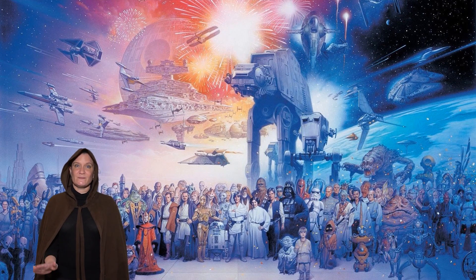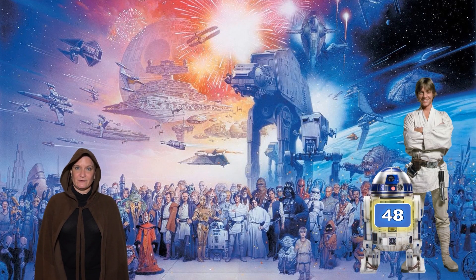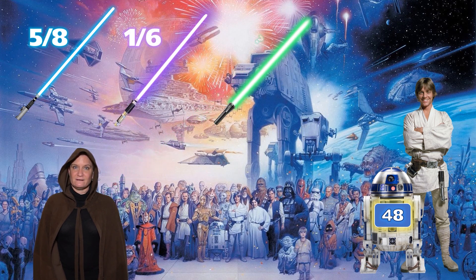Greetings young Padawans. We learned from Rey Skywalker that Luke Skywalker bought 48 lightsabers. Five eighths of those lightsabers were blue, one sixth were purple, and the rest were green. Our mission was to find out how many of each he purchased.